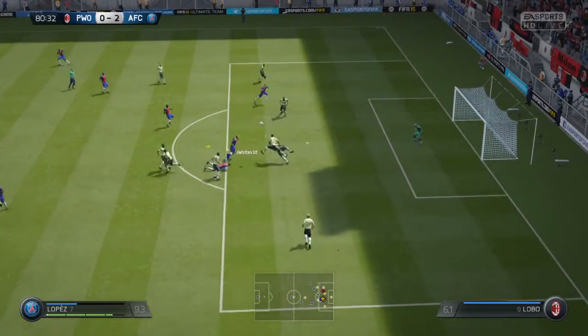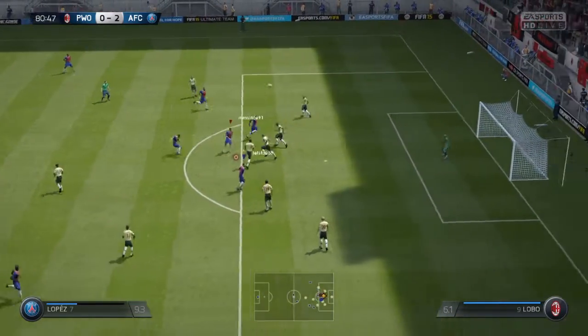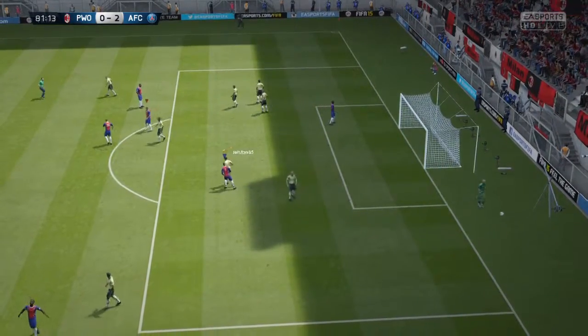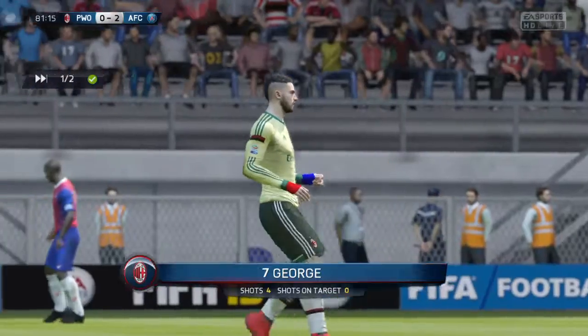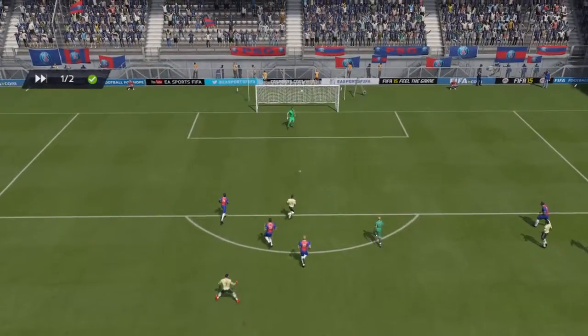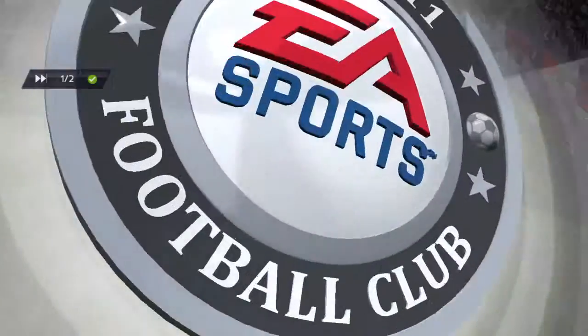He takes the shot — tries to volley. Alan, your view on the attempt at goal? Yeah, he's gone over the bar but not by too much; looked like he was going to keep it down there for a time actually.